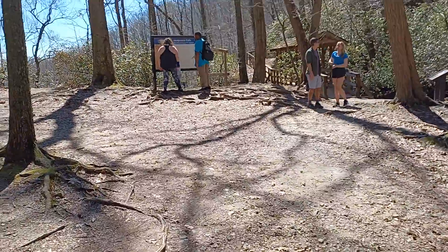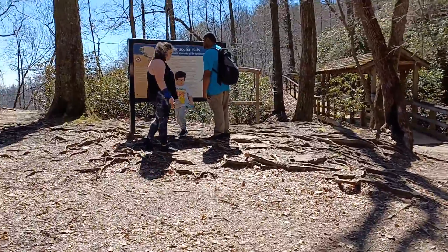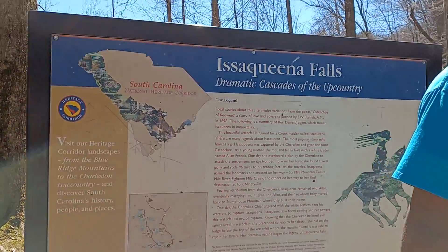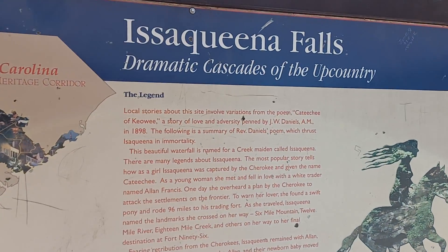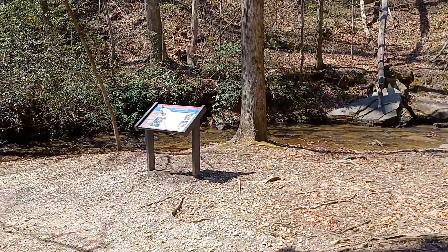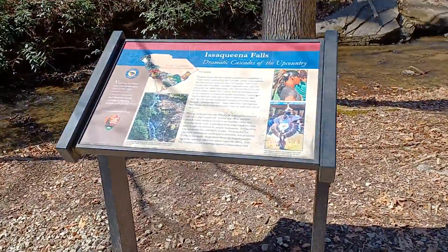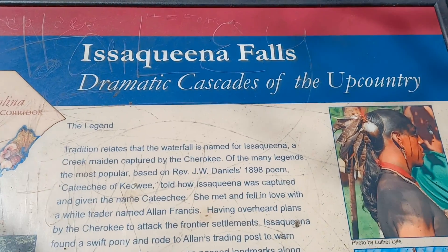We're gonna get a shot of this sign so you can pause it and read it if you want. All right, there's another sign over here — we'll do a quick shot of this so you can pause and read this as well. In case you can't zoom in, there you go.